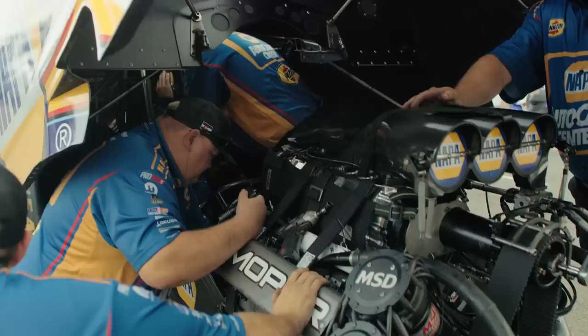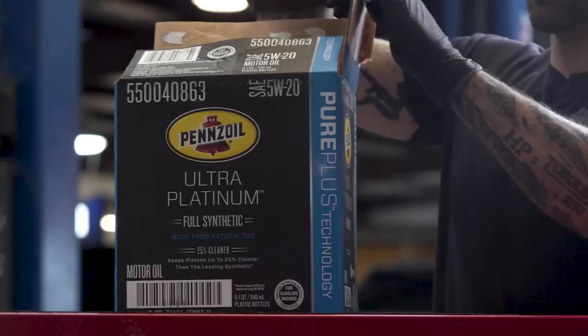American horsepower at its finest. It's been awesome to have a partner like Shell Pennzoil. They've got racing partnerships with Don Schumacher Racing with their 14,000 horsepower drag cars, and knowing that the lubrication going into our engine is going to help us achieve the speed records that we want to attain.